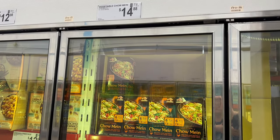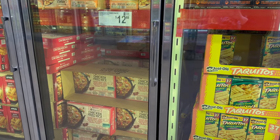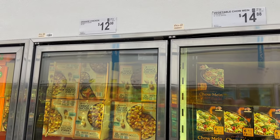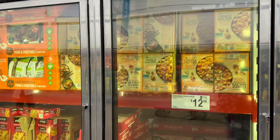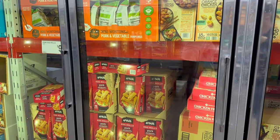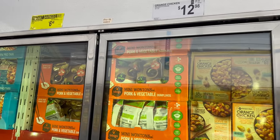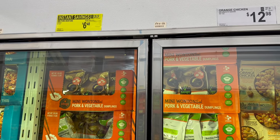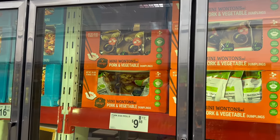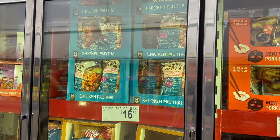Some Vegetable Chow Mein — six 9-ounce bags coming out to $14.88. Over here you've got Chicken Fried Rice by Member's Mark, 54-ounce for only $12.68. Don't forget your Orange Chicken by Member's Mark — a 48-ounce bag for $12.98 to complete your whole Asian dinner tonight. Don't forget the pork egg rolls — $9.88 for a 16-count.